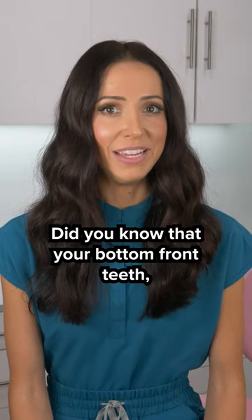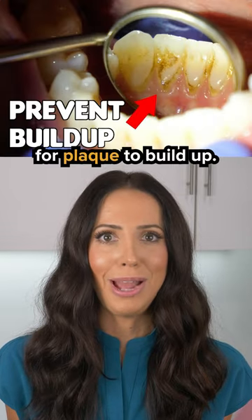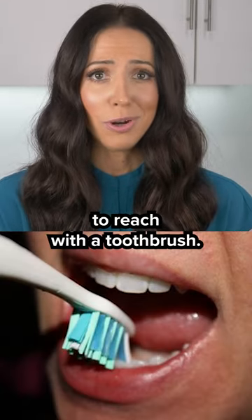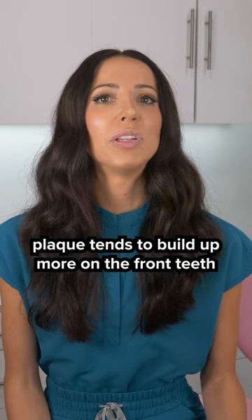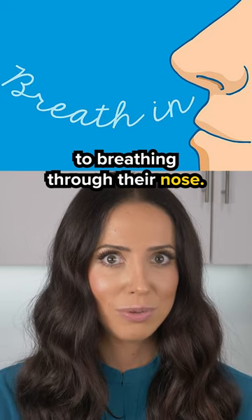Did you know that your bottom front teeth, especially on the tongue side, is one of the most common areas for plaque to build up? This is because: one, it's a difficult area to reach with a toothbrush; two, there are nearby salivary glands that can increase the risk of buildup; and three, plaque tends to build up more on the front teeth on those who often breathe through their mouth as opposed to breathing through their nose.